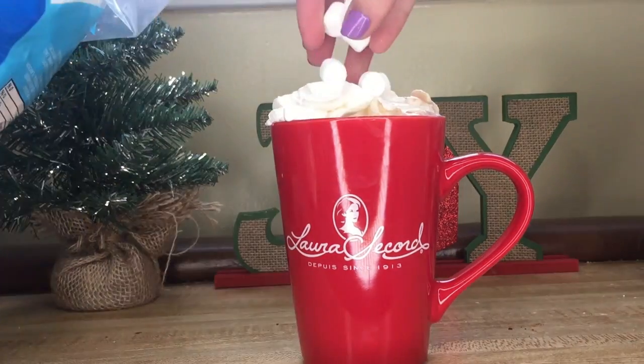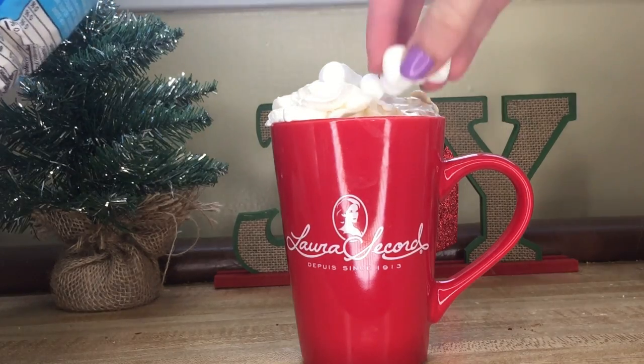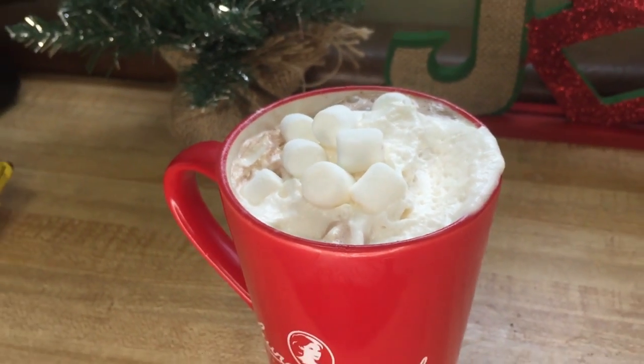Now it's time for the fun part — the toppings! I'm going to put a thick layer of whipped cream and then add a few marshmallows for a yummy, cozy holiday touch. This hot chocolate is so good and it's the perfect cozy drink to have with your family when you're all cozied up watching Christmas movies and having a festive night. I definitely enjoy this drink so much and I think you should too.